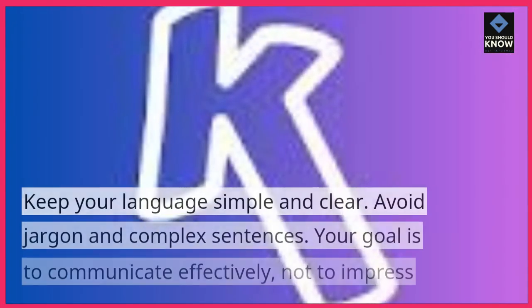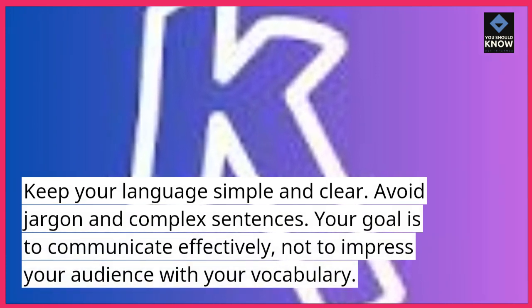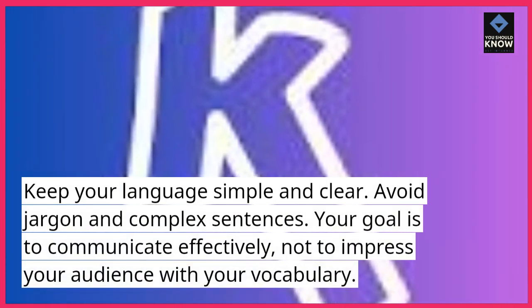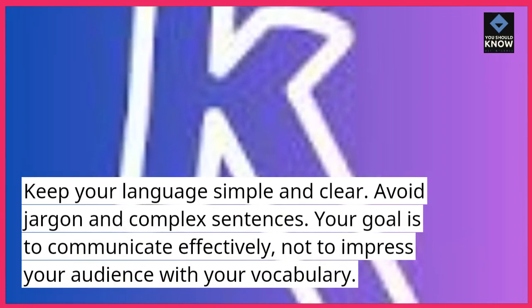6. Use simple language. Keep your language simple and clear. Avoid jargon and complex sentences. Your goal is to communicate effectively, not to impress your audience with your vocabulary.